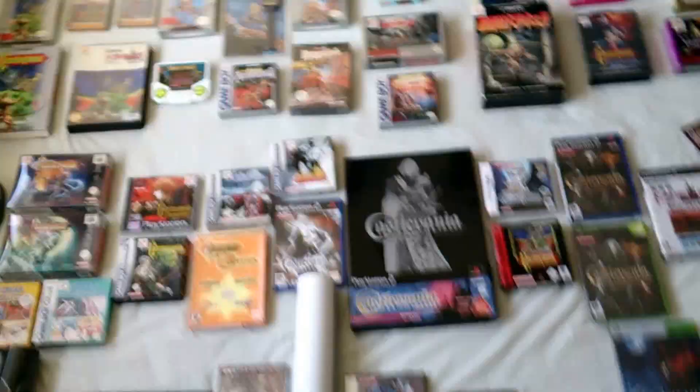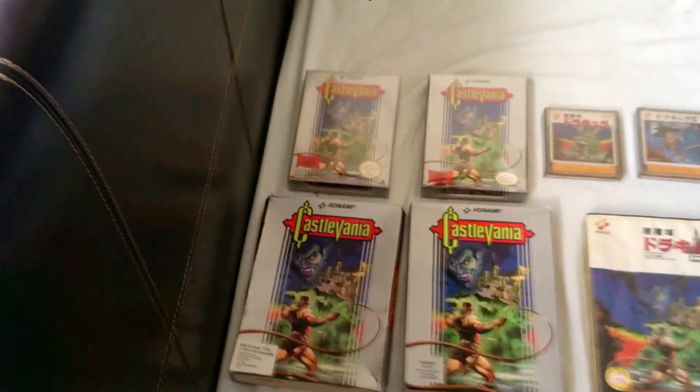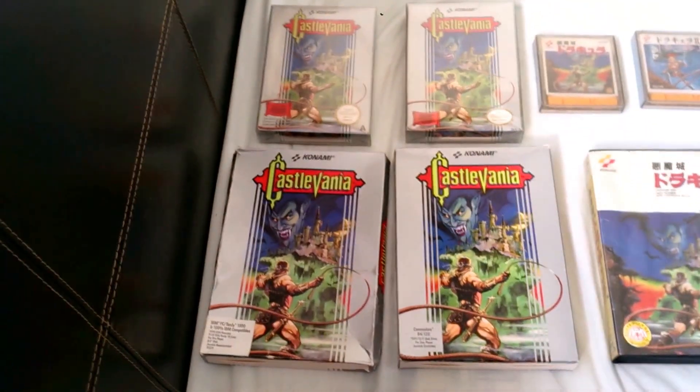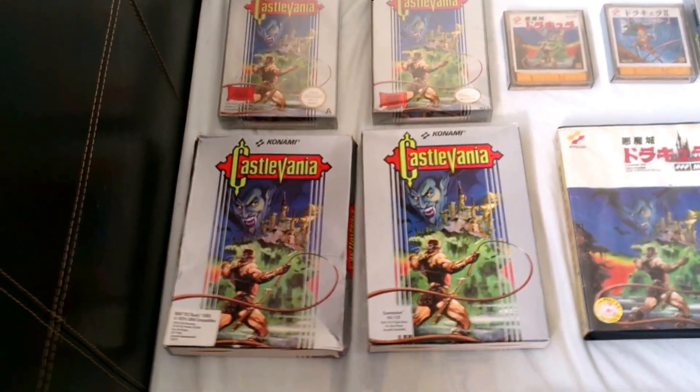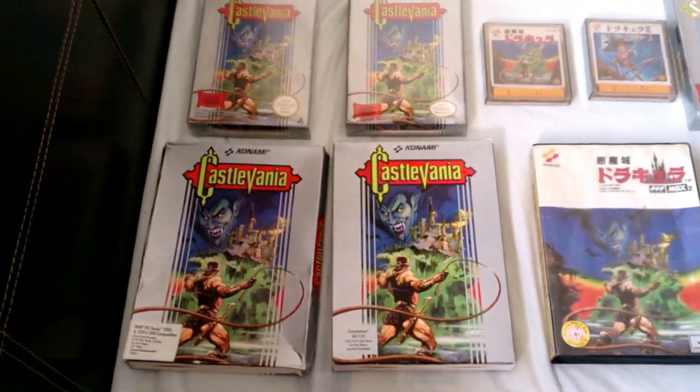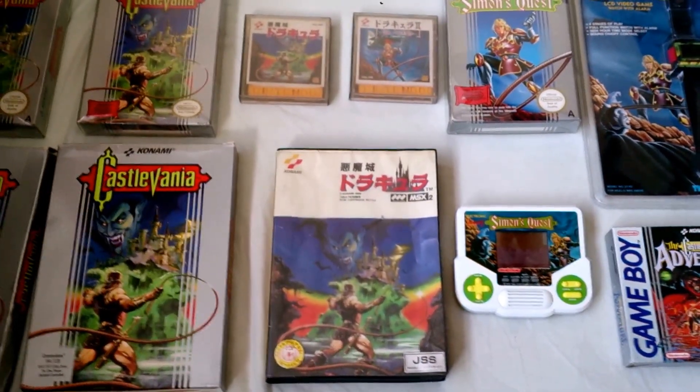Here's my Castlevania collection in chronological order. Starting with Castlevania 1 on the NES — there's the UK and US version. Also the IBM PC and Commodore 64 versions. Here it is on Famicom Disk System and MSX2 cartridge.